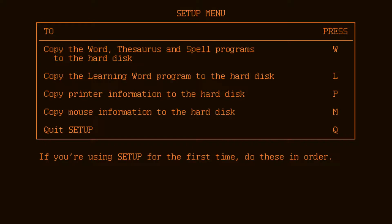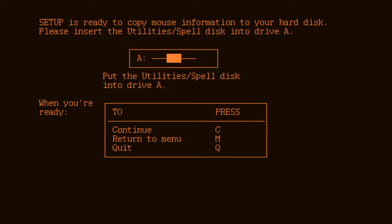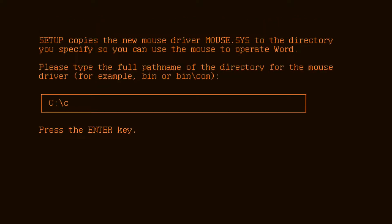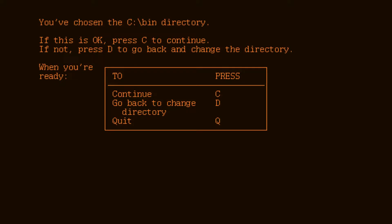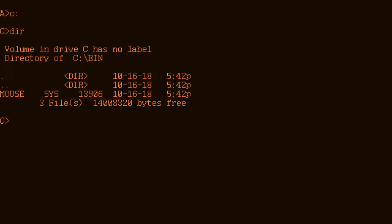Printer information, mouse information — it's miles drivers. So we have to get this disk, which is this one. Never seen this mouse driver before. Let's continue. I think it's installed because we got Word, we got Learning Word — we don't need the printer information. So I think we can quit and move on.